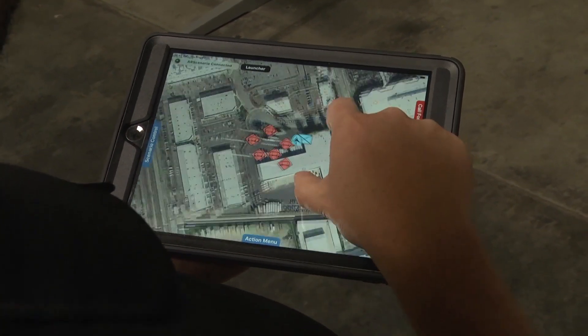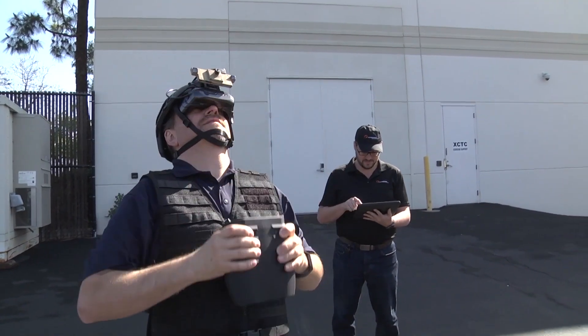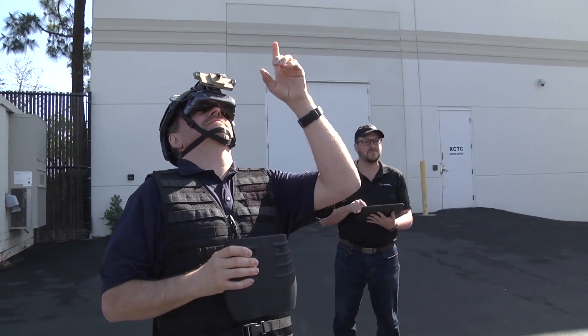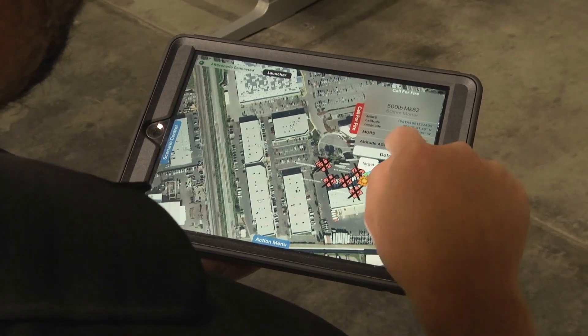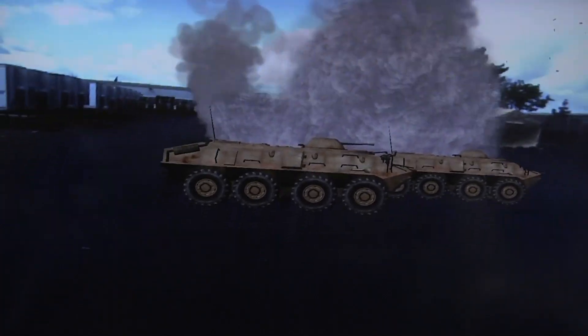We've got a graphics module in the back that runs the video game — it takes the head position and figures out where you are in relation to the environment you're in. So you can place the different virtual entities exactly where they need to be, and when you move your head they're going to stay at those positions.